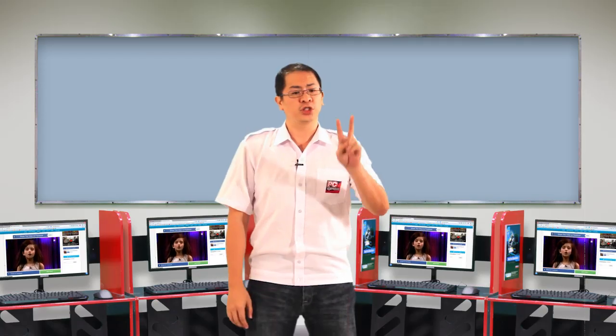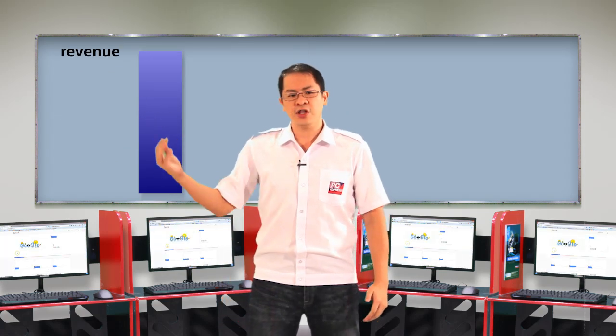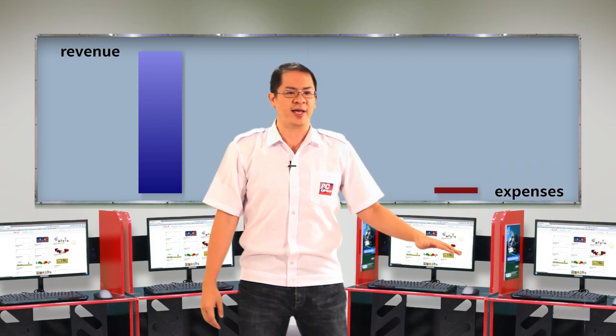It is important that you know what factors affect your monthly income. By focusing on these factors, you may be able to increase your business profitability. There are two ways to increase your profitability: the first one is to increase your revenue, and the other is to decrease your expenses.